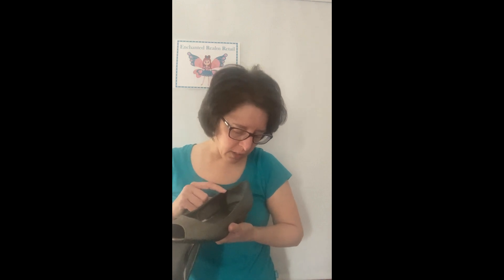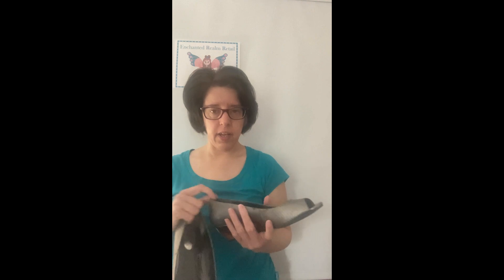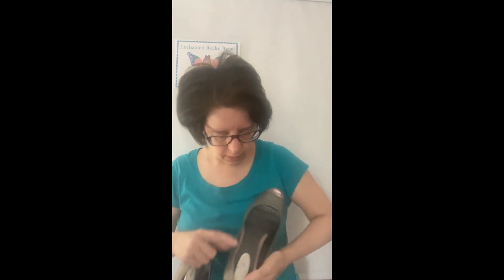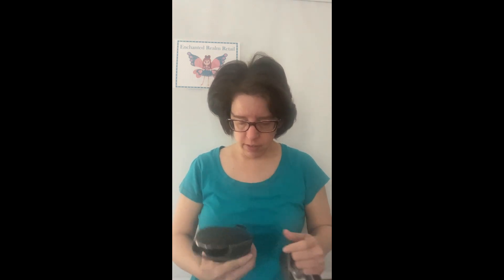Then I got these — they are Incline Step and Flex. I'll have to find the size, but they've got a wedge heel and a peep toe. I don't know the size right at the moment, but when I list them I'll have the size.